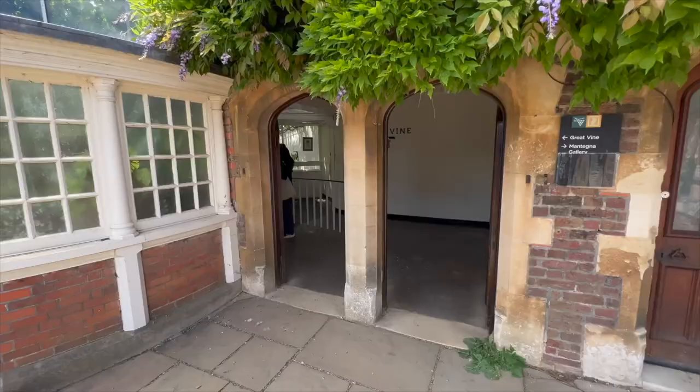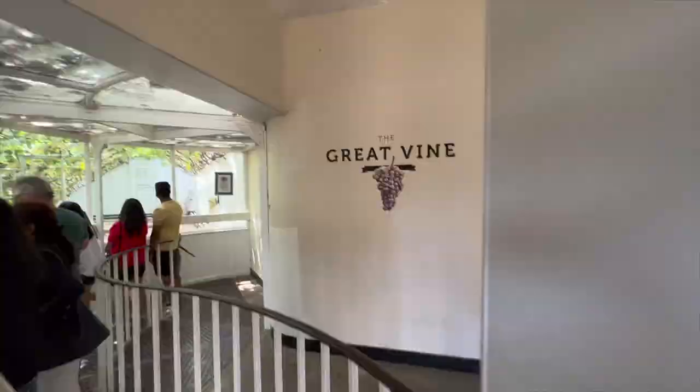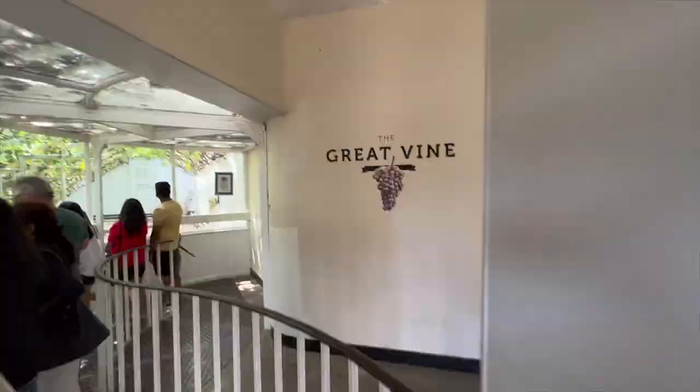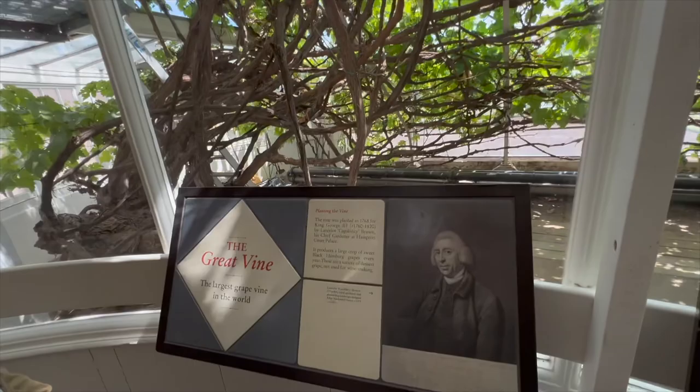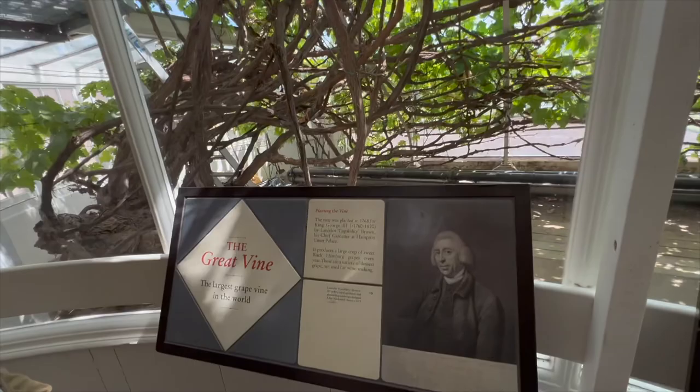The world's largest grapevine — someone's sole job is to look after this 24/7, the sole job is to look after this vine. So how old is the vine? 250 years! Wow. And they built this kind of structure here to hold it, and then they tend it.